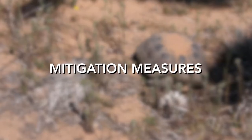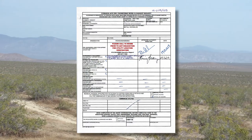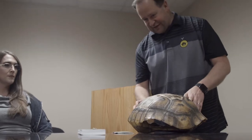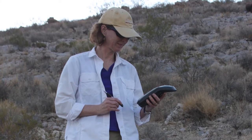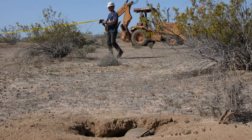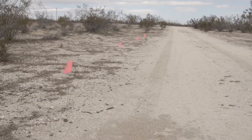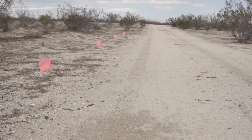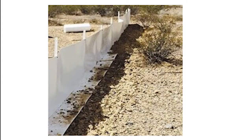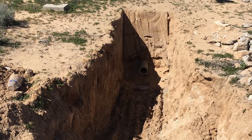Mitigation measures for protecting desert tortoises include complying with all minimization measures included in the project approval package, training of all contract personnel working at project sites regarding tortoises, survey of work sites by authorized biologists prior to ground disturbing activities, avoiding burrows, remaining on roads and in designated staging areas, and following road paths flagged off by authorized biologists, keeping speeds on dirt roads below 10 miles per hour, and ramping, covering, or fencing trenches or holes.